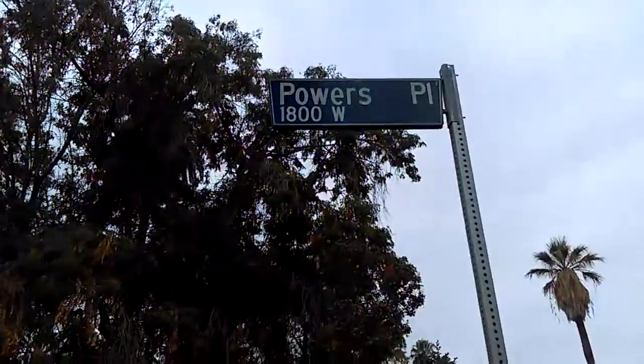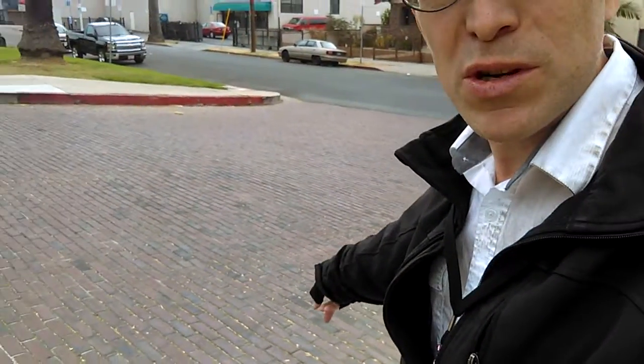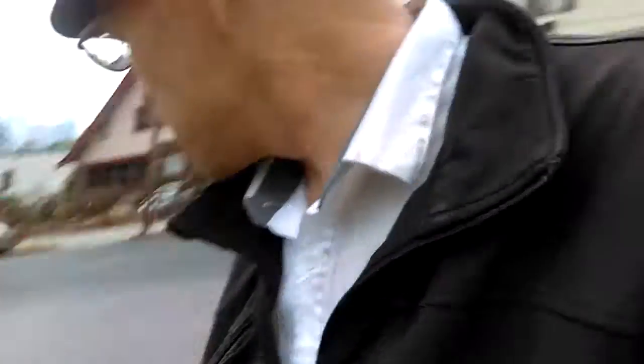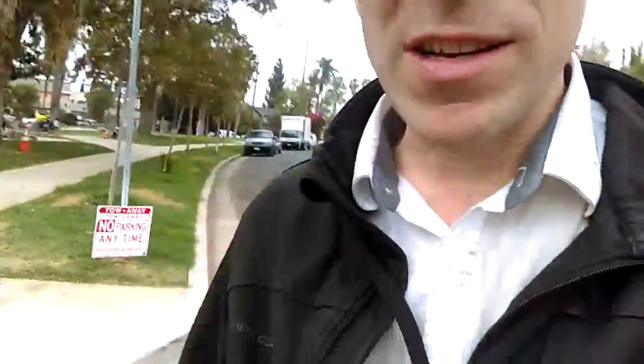And as you can see from the sign here, I'm at Powers Place. And what you're seeing here is the shortest street in Los Angeles. Alright, so let's walk the shortest street in Los Angeles.